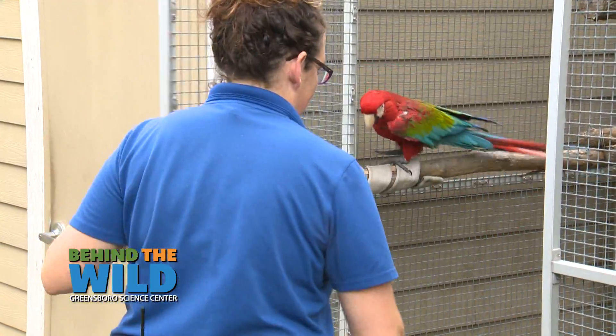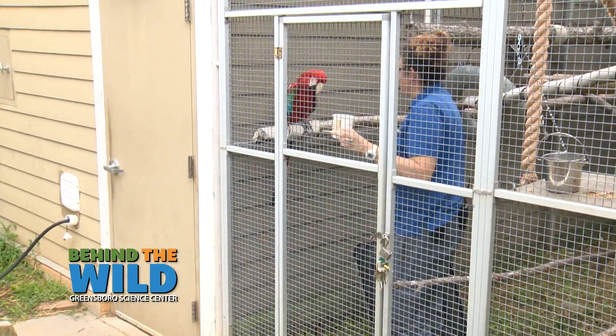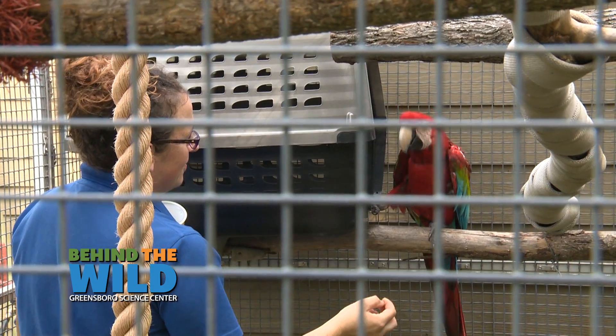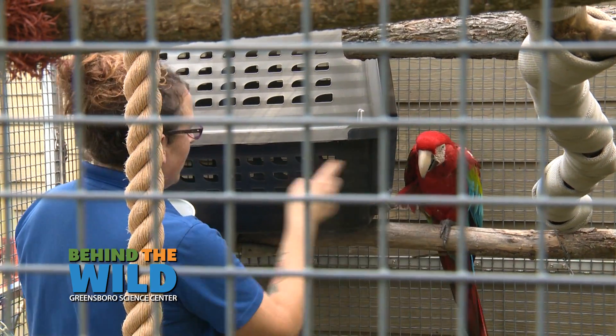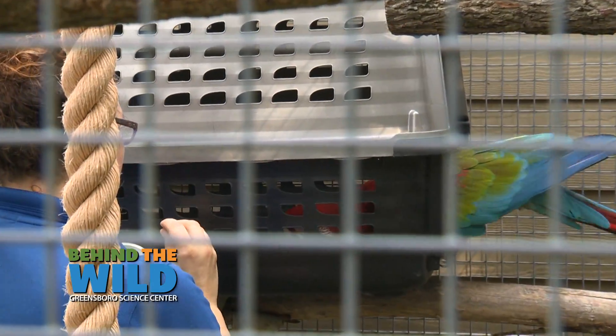A lot of our animals get fed multiple times throughout the day, and keepers will take that as an opportunity to train them as well. Ruby has a vet procedure at the end of the month. If I can get her into a crate, we can easily bring her up to the hospital and make it a much smoother transition.